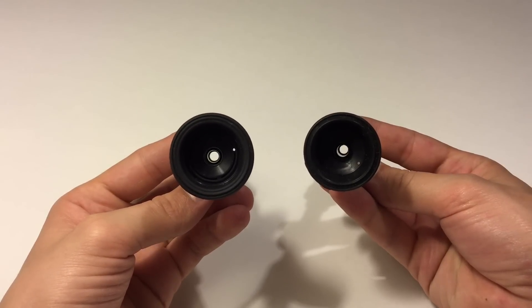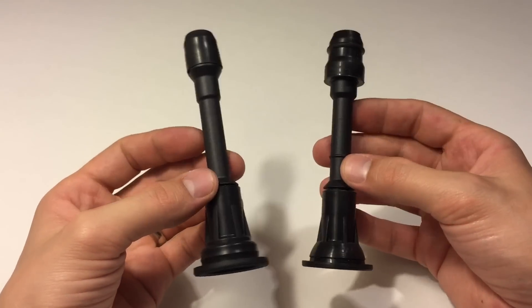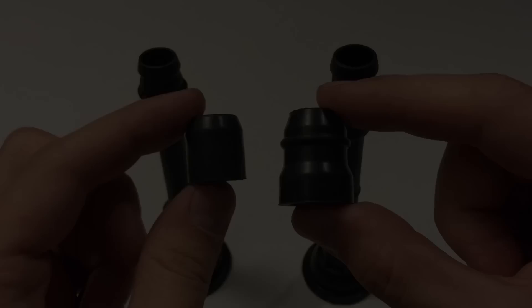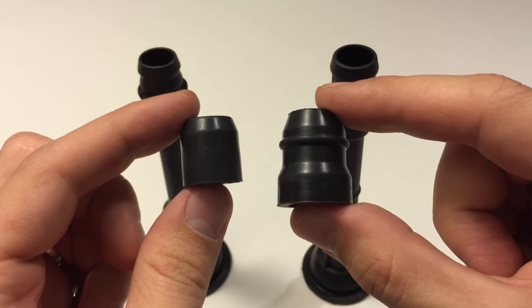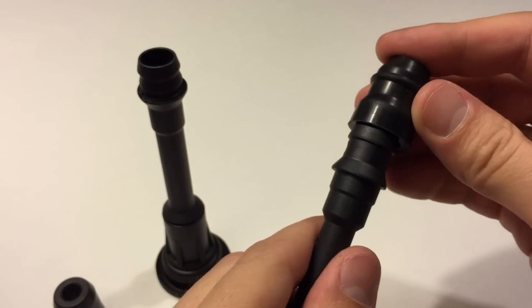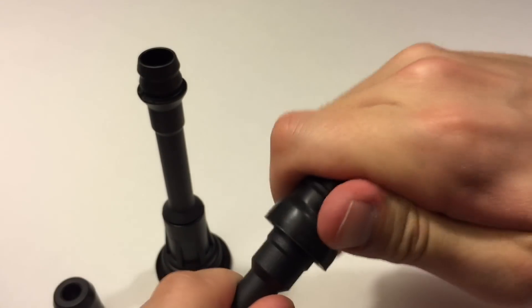And honestly, the aftermarket parts seem to be of much better quality — it's the one on the right here. After all, the original part only lasted 100,000 miles on my car. The rubber cap on the top of the wire boot was much thicker and it completely covered the plastic part in the place where the hole was on the original one.